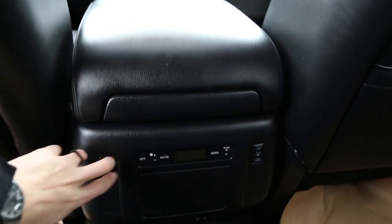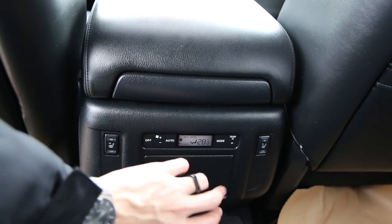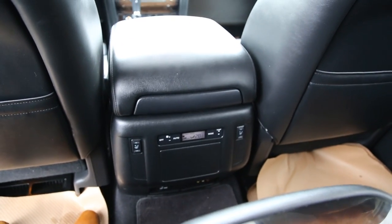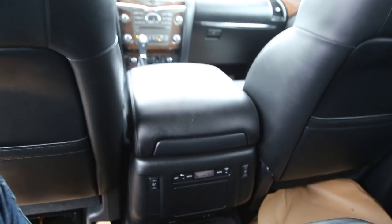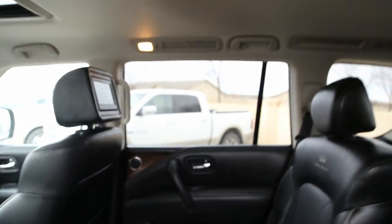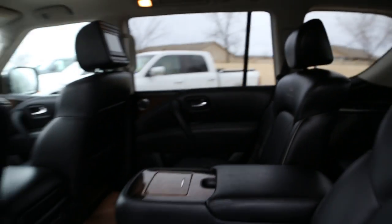Heated rear seats — second row seating I should say — as well as a fully automatic climate control in the back. So that's a tri-automatic climate control, which is pretty rare but pretty luxurious. Taking a step out, you can see all the ventilation within the vehicle — that's how you get all that climate control functionality.